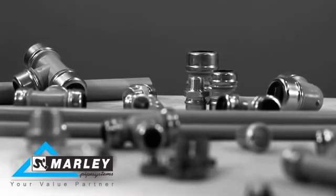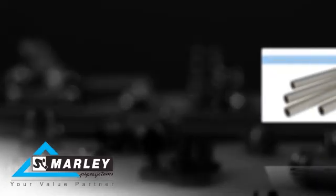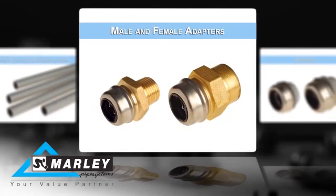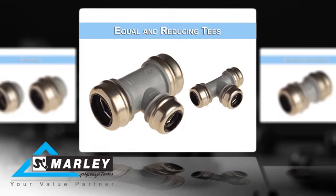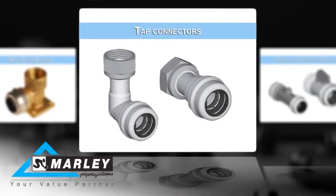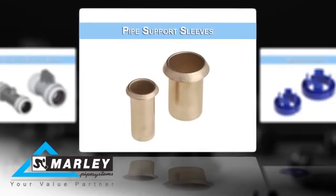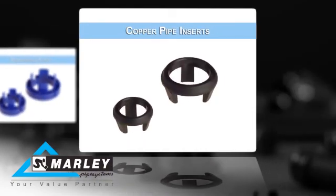Mali Equator offers an extensive range of pipes and easy to assemble push fit fittings. Pipes are available in coils of 25 and 50m lengths, with straight lengths available in 5.5m. Fittings range from male and female adapters, stop ends, equal and reducing tees, straight connectors, reducers, elbows and specialist fittings such as wall plate elbows, tap connectors and check and shuttle valves. Marine grade 316 non-corrosive stainless steel pipe support sleeves and demounting tool and copper pipe inserts complete the range of accessories.